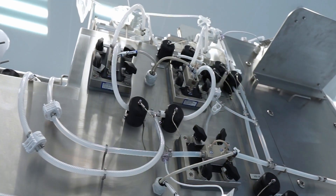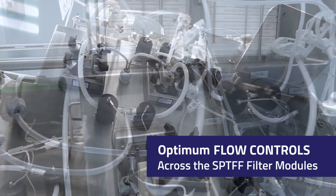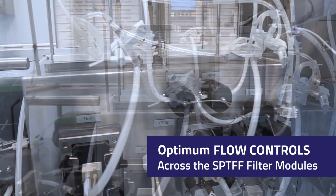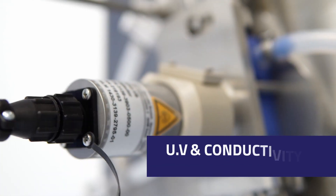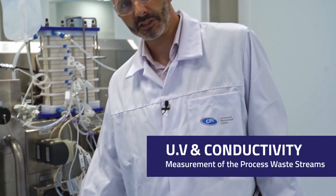We're using the Watson-Narlow 500 series peristaltic pump and quattroflow quaternary diaphragm pumps to control the flow across the SPTFF modules. We're using OPTEC UV and conductivity measurement on the process waste streams.